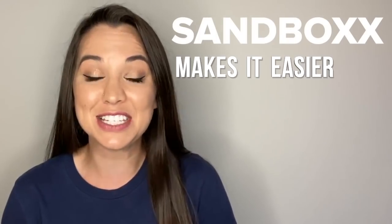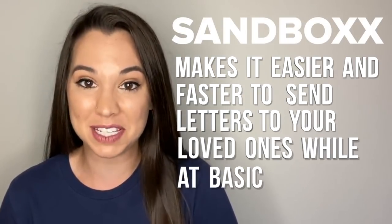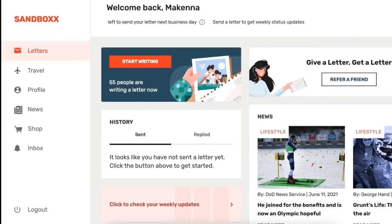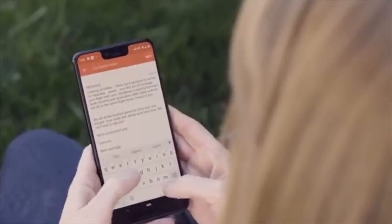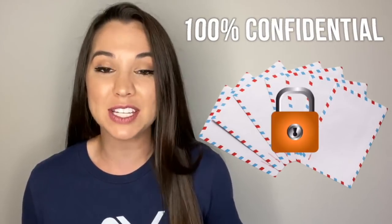Sandbox makes it easier and faster to send letters to your loved ones while at basic training. It's a free mobile app that can be downloaded on iOS and Android devices and can also be used on your computer. Once friends and family know your address they can start sending letters right away, and it's as simple as sending a text message or email. They can even snap a photo to attach to the letter. Once letters are sent, they are printed and encrypted right away.